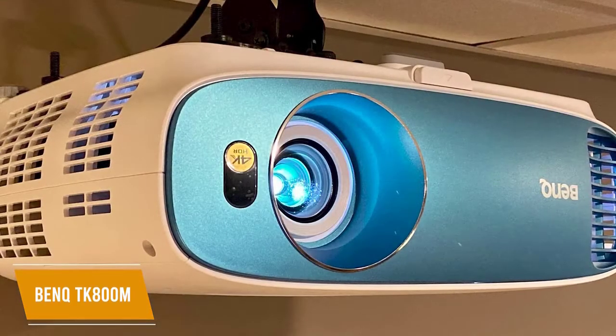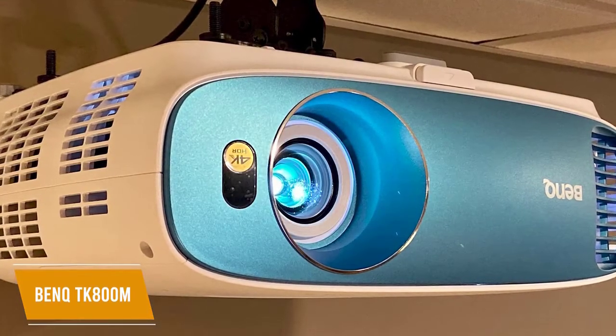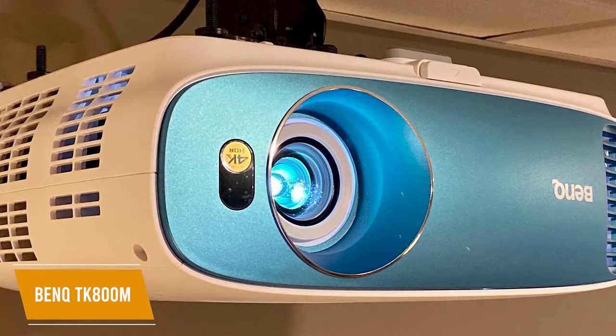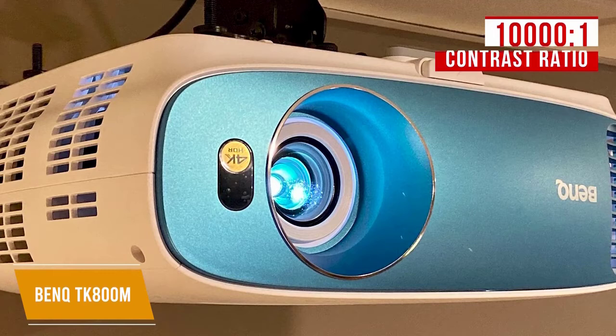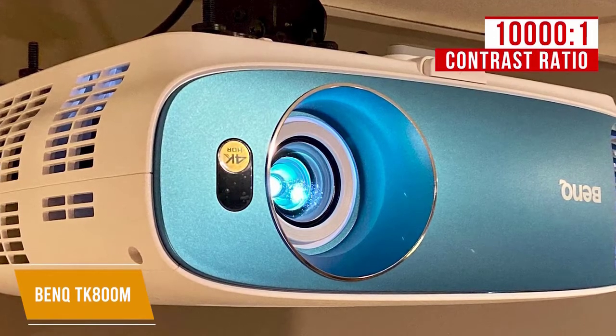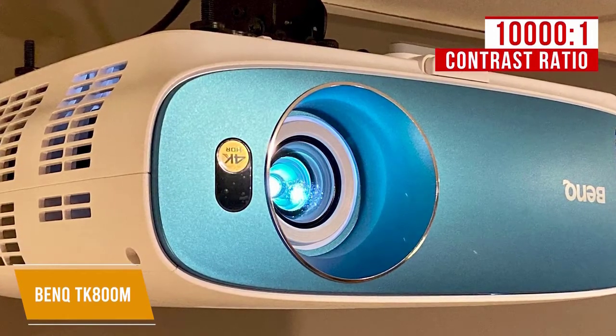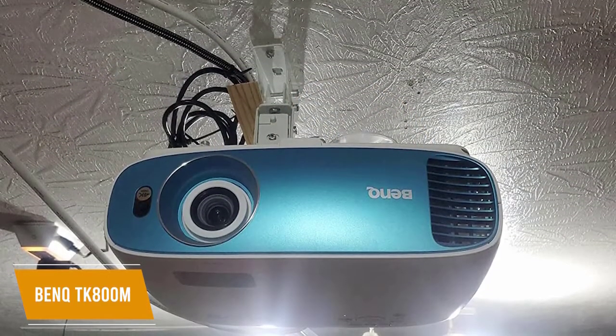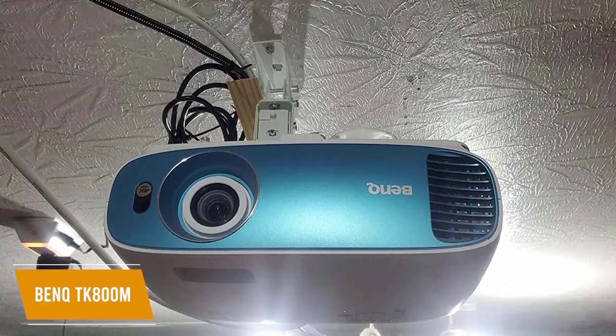The 1.1x zoom offers a range of throw distances from 2.2 meters for a 60-inch image up to 4 meters for a 120-inch image. The image has a high native contrast ratio of 10,000 to 1, ensuring sharp image quality and the best dark black levels in its class. It's also bright at 3,000 lumens, so you can use the projector even during the day with some ambient light in the room.